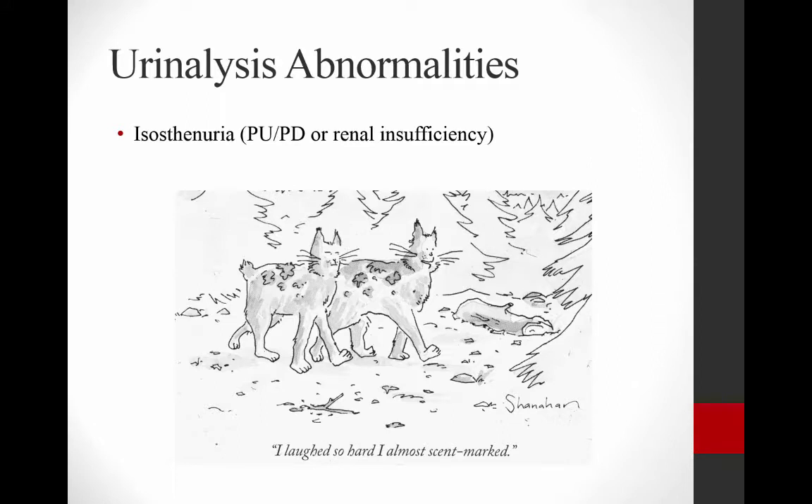On urinalysis, we usually don't see a whole lot except that they're usually hyposthenuric because they're polyuric or polydipsic, or they may have concurrent renal disease.